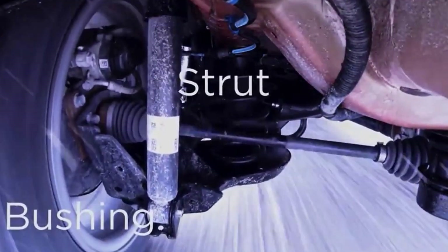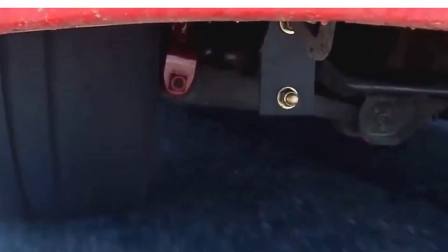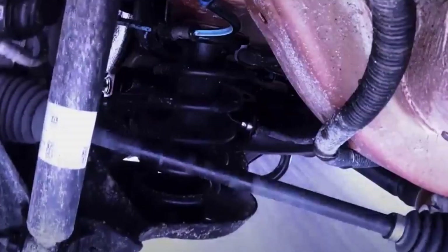Every time a wheel encounters an irregularity – whether a bump, pothole, crack or even small debris – the suspension instantly goes into action. Its mission is threefold: to absorb destructive kinetic energy, to minimise vibrations and noise, and most importantly, to ensure continuous contact between the tyres and the road surface.